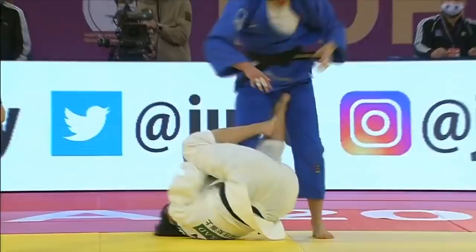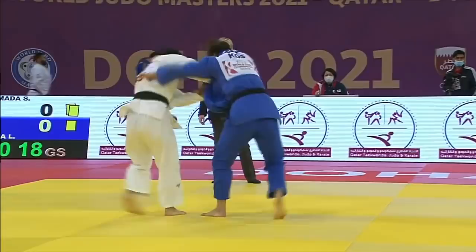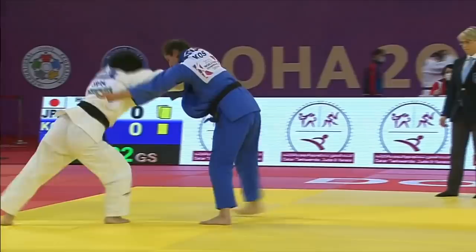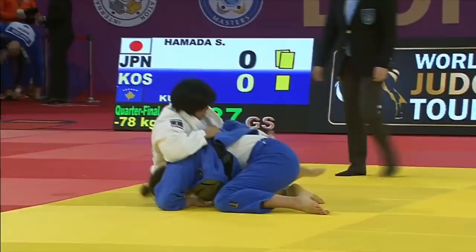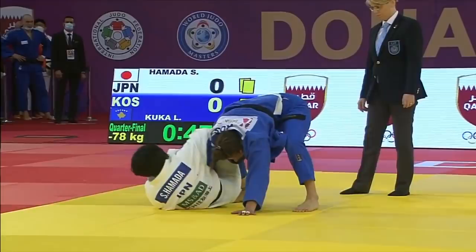They usually experiment with rule changes after each Olympic cycle, so I'm hoping we'll see referees understanding that players are transitioning through to different Newaza techniques. I'm also hoping we see referees allow action to flow more freely from Newaza to Tachiwaza — I think judo is at its most exciting when you see players transitioning between the two, far more exciting than watching grip battles.